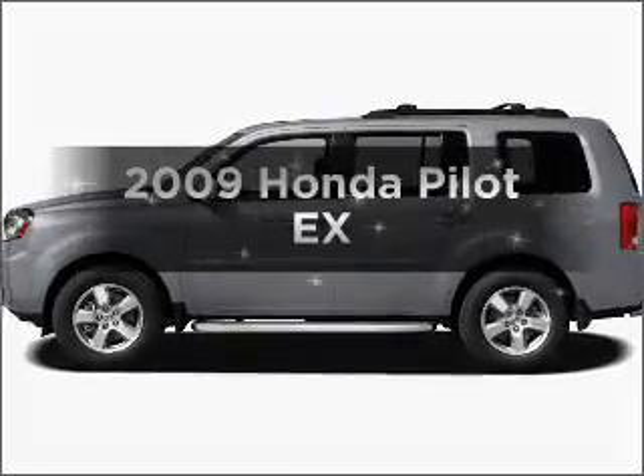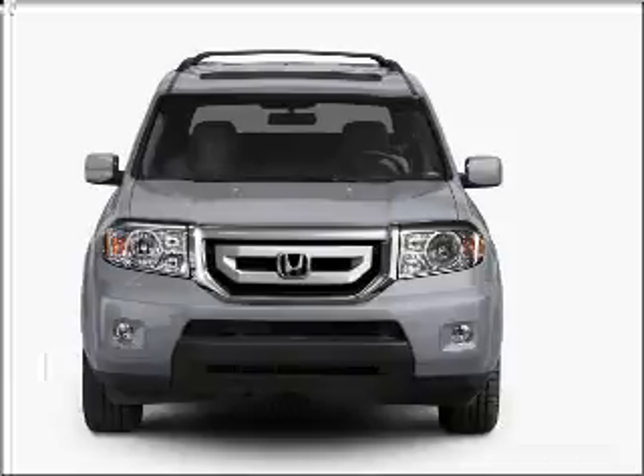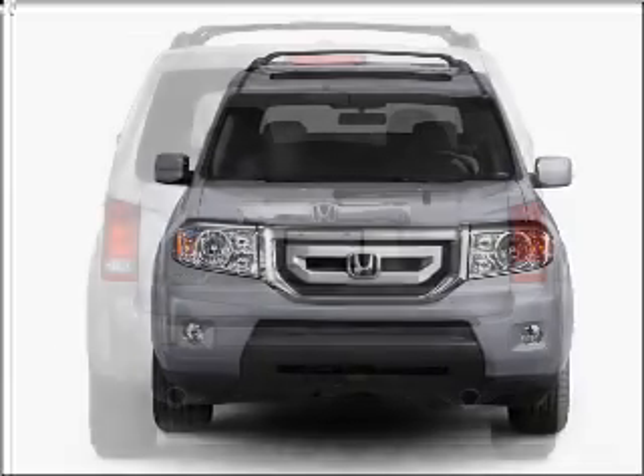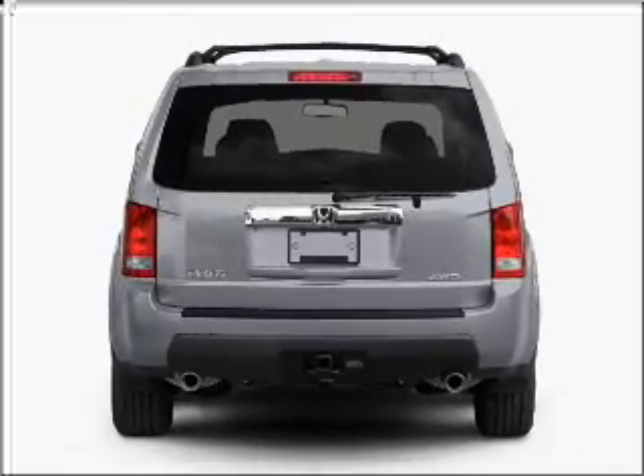Imagine yourself in this 2009 Honda Pilot. If you're looking for an automobile with great attributes, look no further. With a solid six-cylinder engine that responds smoothly to its five-speed automatic transmission, stand out from the crowd with premium wheels.